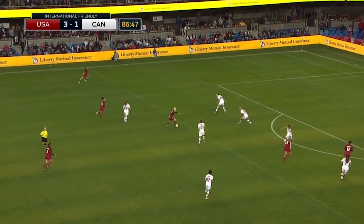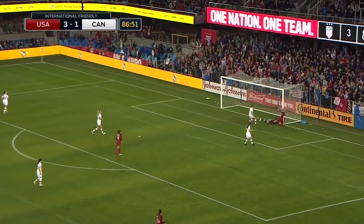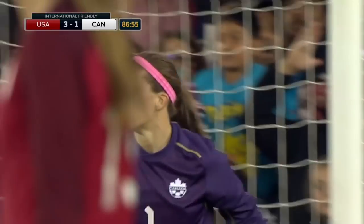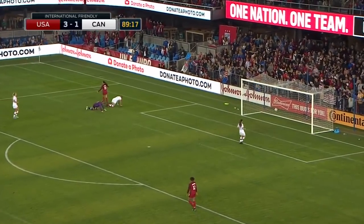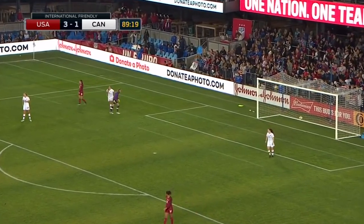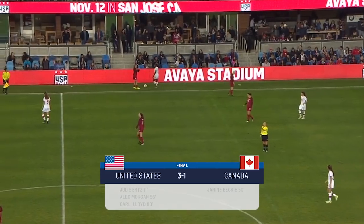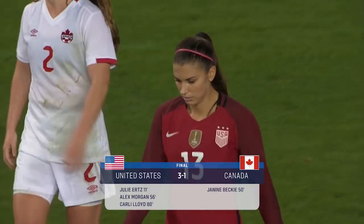The ball was played towards Rapinoe — looking, shooting. Off LeBay, off the post. Then she tried to cover it and it's over the end line. Rapinoe got it forward — Morgan. And that one is wide. The U.S. threatening to really light this one up. The U.S. closes it out in style — a goal and an assist for Alex Morgan as the U.S. beats Canada 3-1.